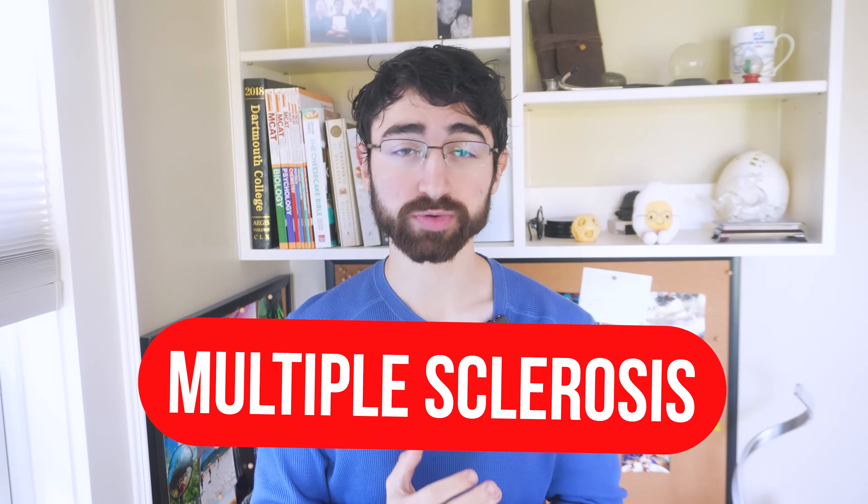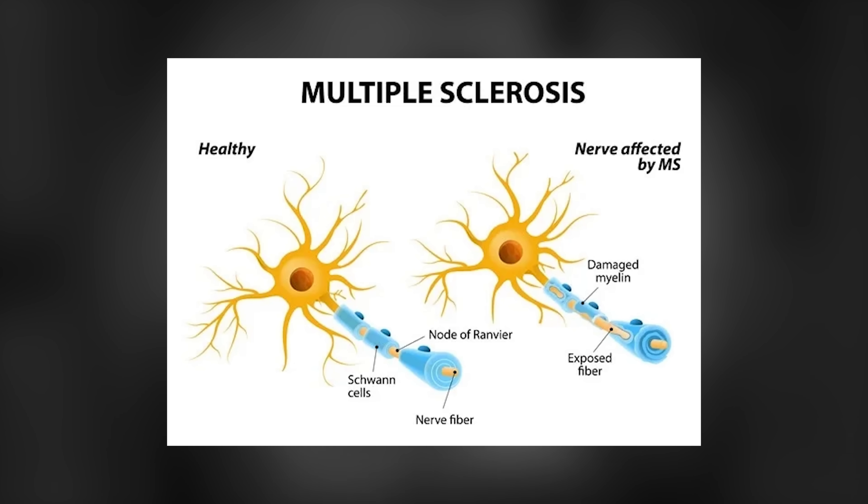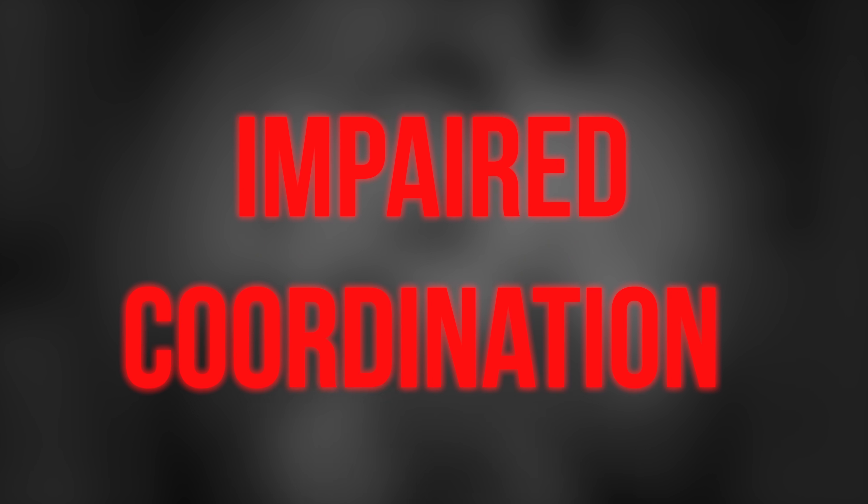I should describe multiple sclerosis so you know what we're talking about. Multiple sclerosis is a neurological disease where the body attacks the myelin sheets that are wrapped around nerve cells that help nerve cells communicate with one another. And this leads to dysfunction in the nervous system and symptoms like vision loss, extreme pain, fatigue, and impaired coordination. It's a pretty debilitating condition.